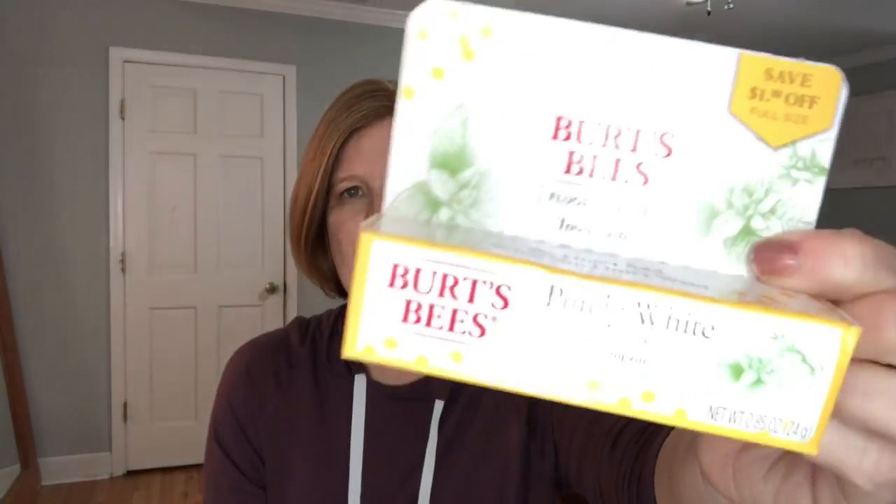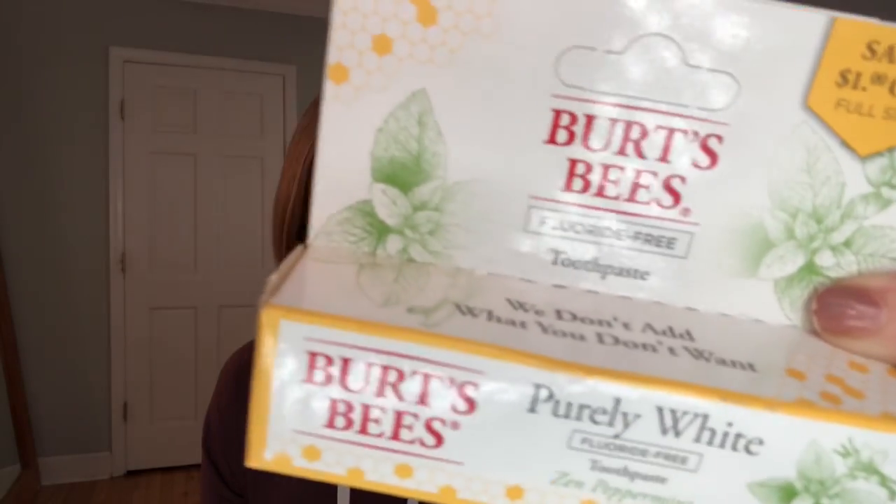The next item is the Burt's Bees Pearly White Fluoride Free Toothpaste in Zen Peppermint. I have never tried the Burt's Bees toothpaste, and I've tried almost all the Burt's Bees products. Has anybody tried this? You'll have to let me know what you thought. I'm not upset about that - I like a good toothpaste.